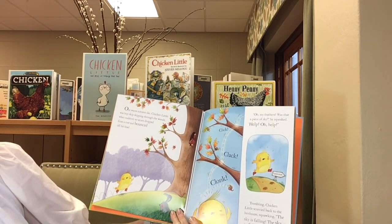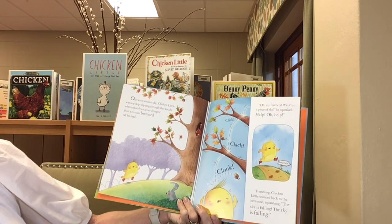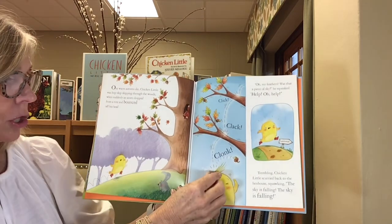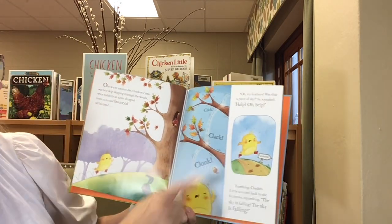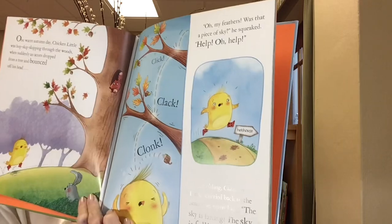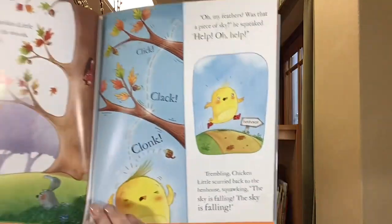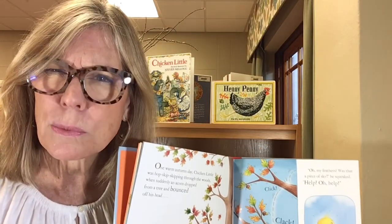One warm autumn day, Chicken Little was hopskipping through the woods, when suddenly an acorn dropped from a tree and bounced off his head. Click, clack, clonk. Do you see my acorn? Oh, my feathers! Was that a piece of sky? He squeaked. Help! Trembling, Chicken Little scurried back to the hen house, squawking. The sky is falling! The sky is falling! Do you think the sky is really falling?